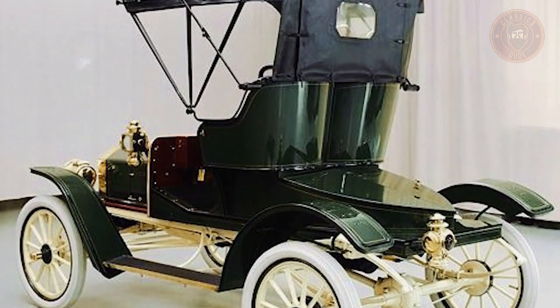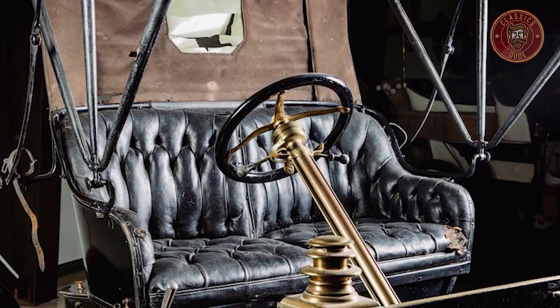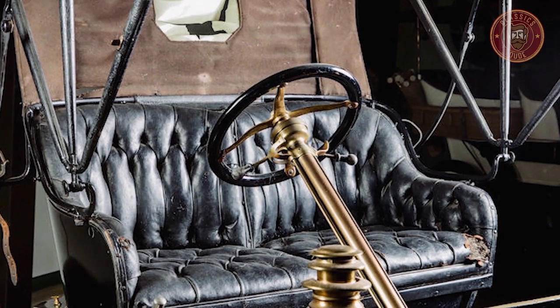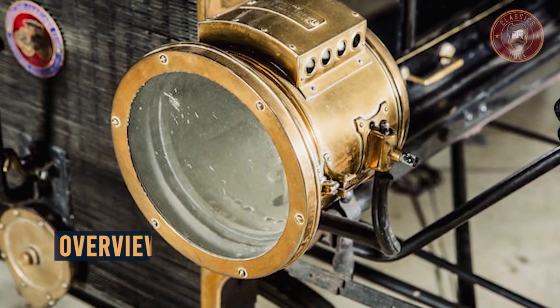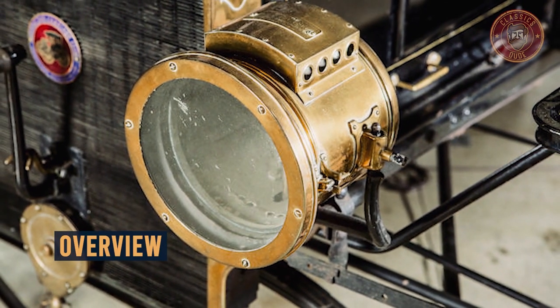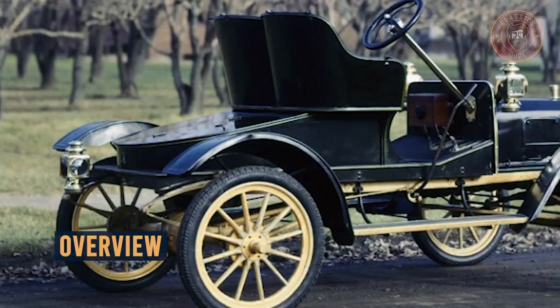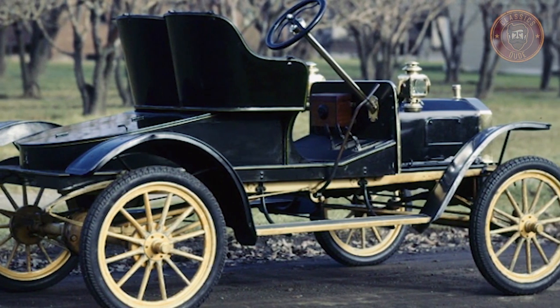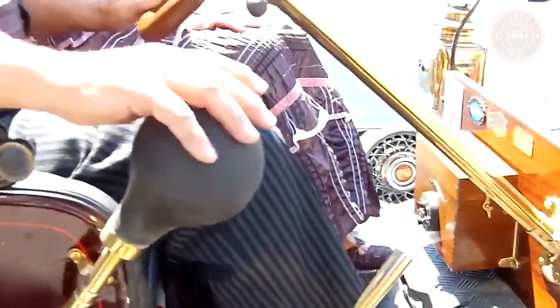The Ford Model R didn't have strikingly new mechanical features from the Ford Model N, as it was mainly a strategy to bag in more money. The company saw the swift sale of the Model N and thought to themselves: why not give them the same product with a different packaging?